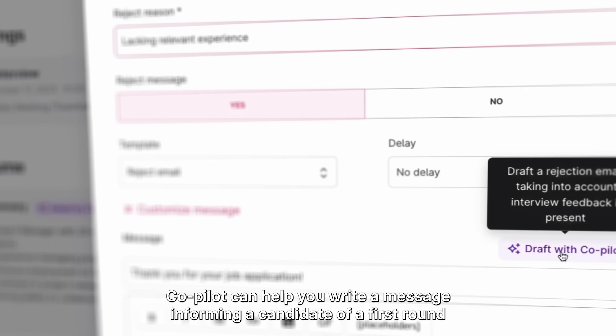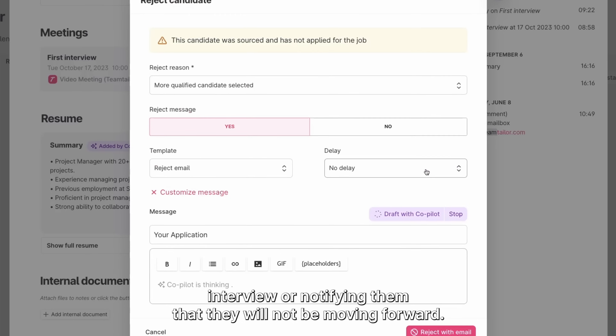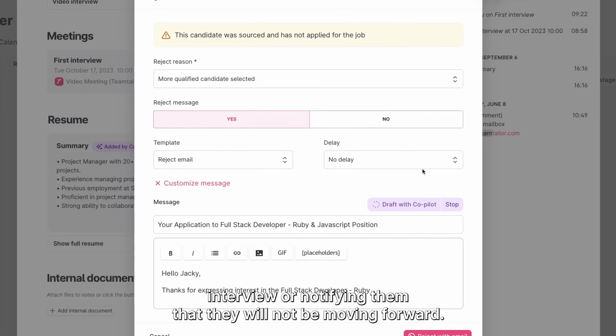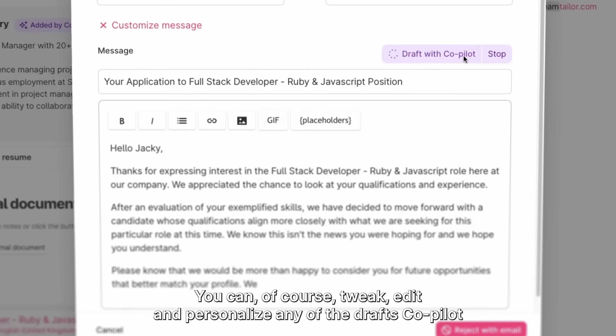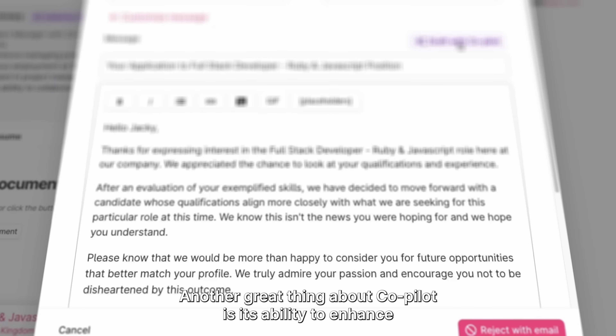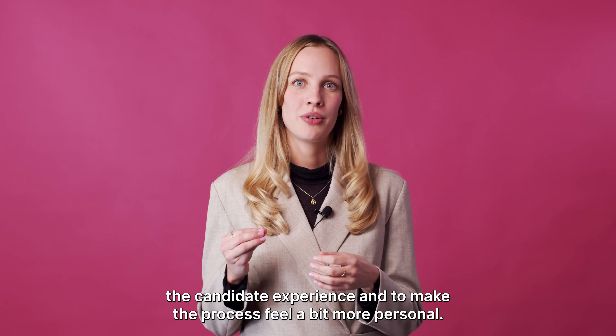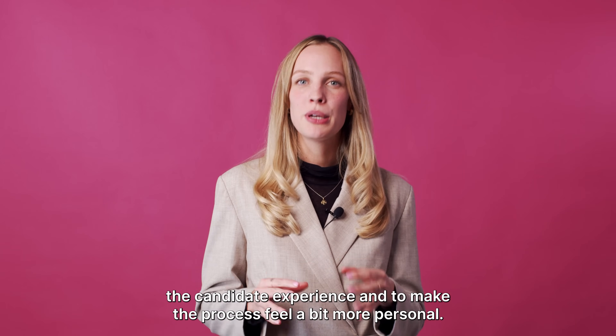Co-Pilot can help you write a message informing a candidate of a first-round interview or notifying them that they will not be moving forward. You can, of course, tweak, edit, and personalize any of the drafts Co-Pilot created. Another great thing about Co-Pilot is its ability to enhance the candidate experience and make the process feel a bit more personal.